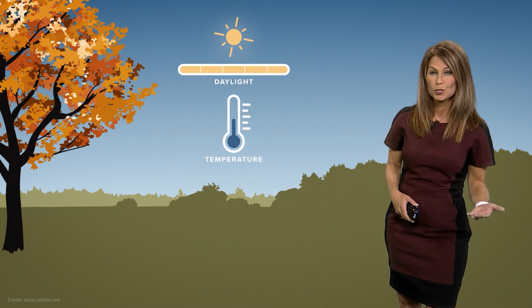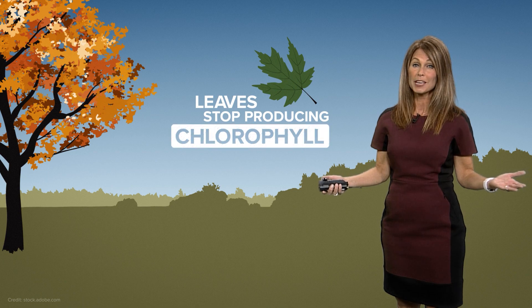We're a couple of weeks into fall, so you might be curious, why do leaves change color? We're already starting to see the leaves change a little bit in central Indiana. Well, it has to do with changes in the amount of daylight, changes in temperature, and because of those two things, leaves stop making their food-making process.